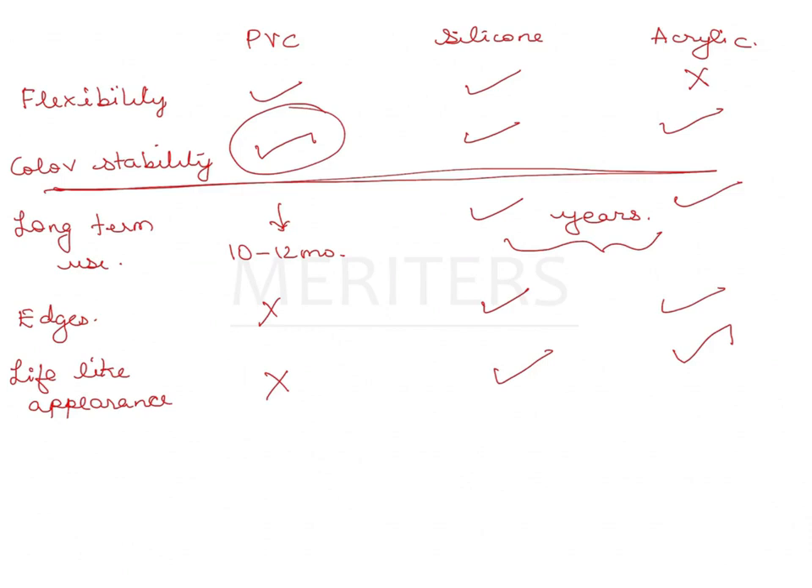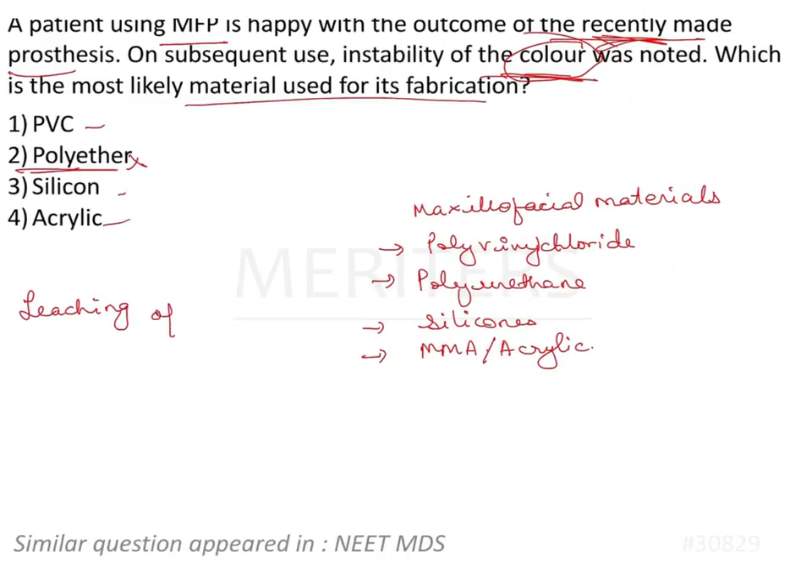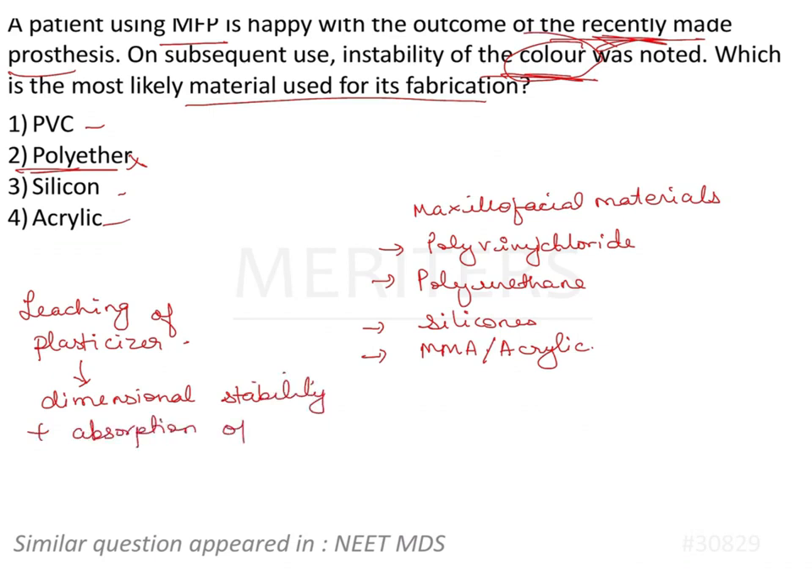There is another material — polyurethane — which is also not very promising in terms of service life and also leaches out color, but it is not listed in the options, so we stick with PVC. This happens in PVC because of leaching of plasticizers, which causes dimensional instability and absorption of colorants from the external environment.